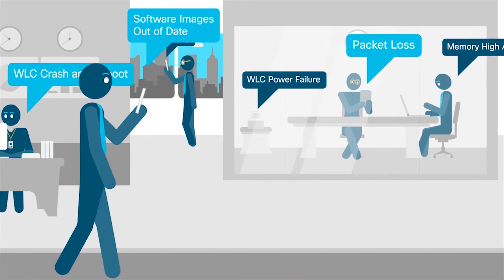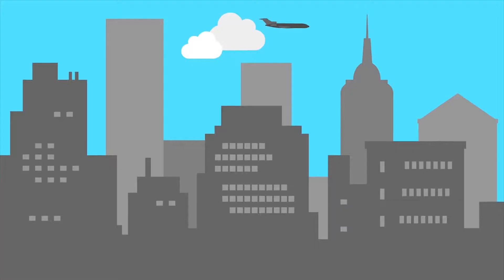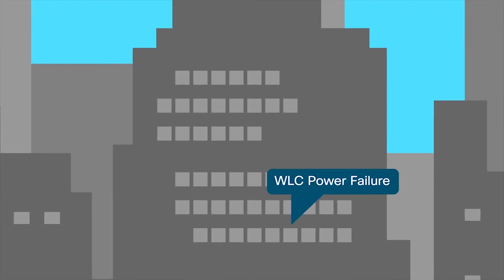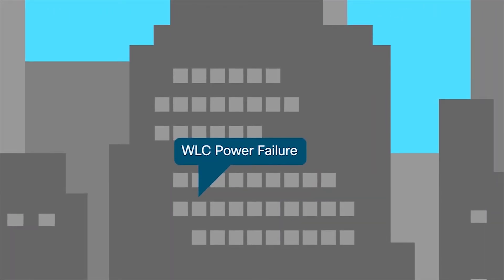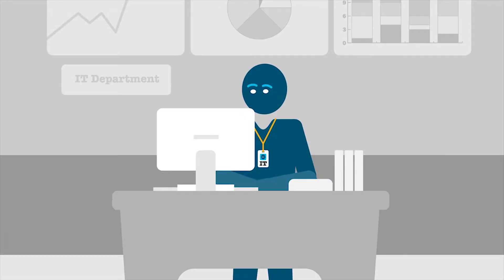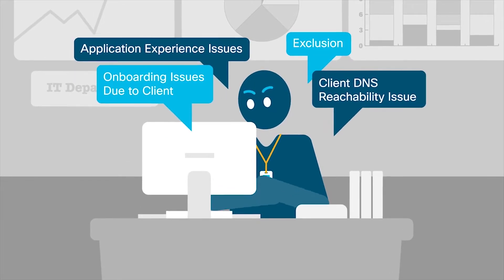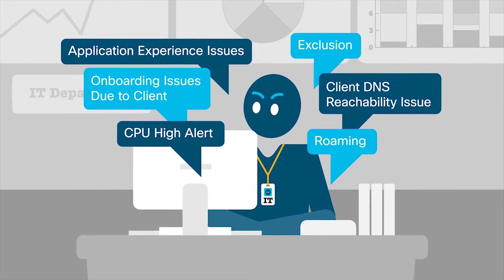Today, help desk staff must perform manual analysis and impact assessment for network-related issues. Because they may not have complete visibility into these issues, they often have to escalate, resulting in multiple handoffs between IT teams. This often results in the duplication of issues and change management calendar mismatches, making it more difficult to audit the system.